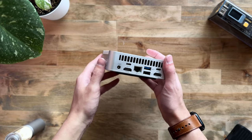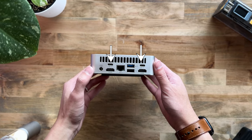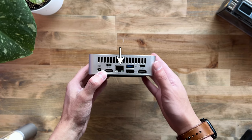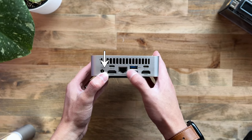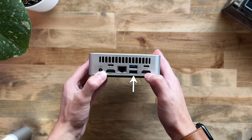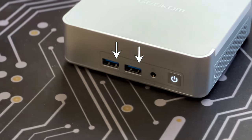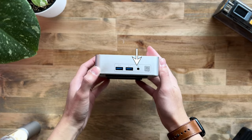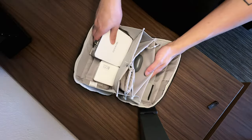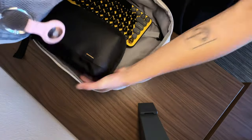Let's go through some of the ports on the XT12 Pro. On the back of the PC, you'll find two USB 4 ports that I use for display and power delivery, two HDMI ports, one 2.5 gigabit ethernet port, one DC jack, one USB 3.2 Gen 2 port, and a USB 2.0 port. On the front, we have two more USB 3.2 Gen 2 ports, one 3.5mm headphone jack, and the power button. All of these can fit into my backpack with plenty of room left for other peripherals such as mouse, keyboard, and other accessories.